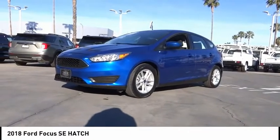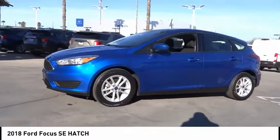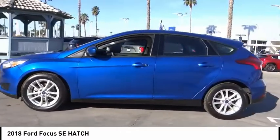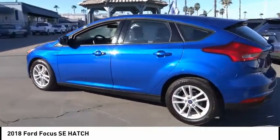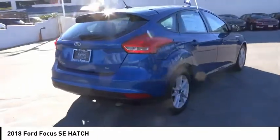Take a ride in the 2018 Focus. Focus has more cool tech, more of what you're looking for from any point of view — more than meets the eye. This vehicle has less than 45,000 miles.